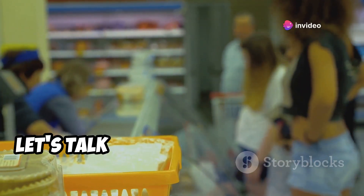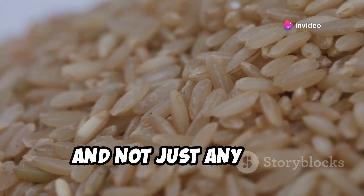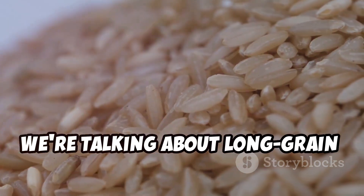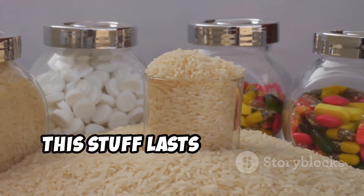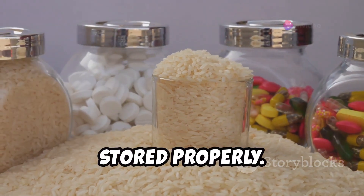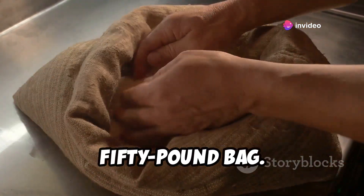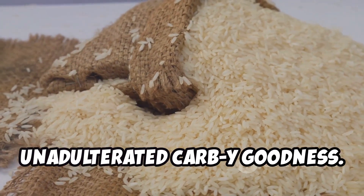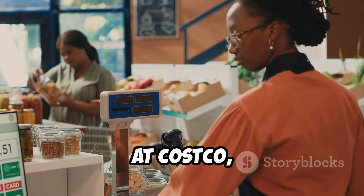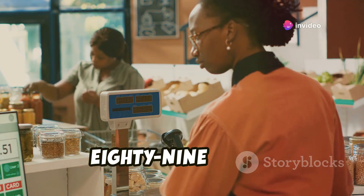First up, let's talk about the cornerstone of any respectable pantry: rice. We're talking about long-grain rice, the marathon runner of the grain world. This stuff lasts practically forever if stored properly. We're going for the big kahuna — a 50-pound bag. That's right, 50 pounds of pure, unadulterated, carby goodness. And the best part? At Costco, this behemoth of a bag will only set you back a paltry $21.89.